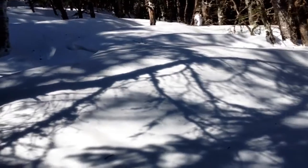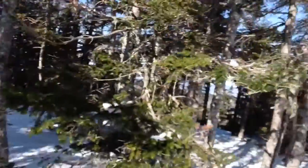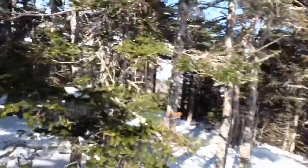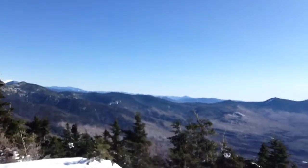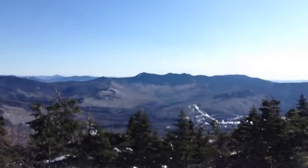The track unfortunately ends here, and it's drifted in from here to the top — looks like no one's been here in forever. I'm going to stop recording and try to get through this drifted-in mess. And I did it — there's the cairn. We're standing on the top of 4,003 foot Mount Tecumseh in the Waterville Valley area of the White Mountains of New Hampshire.